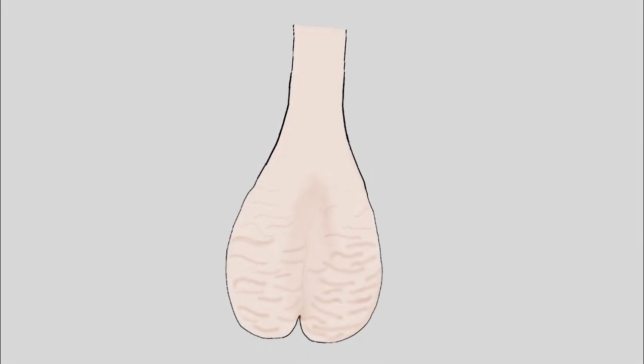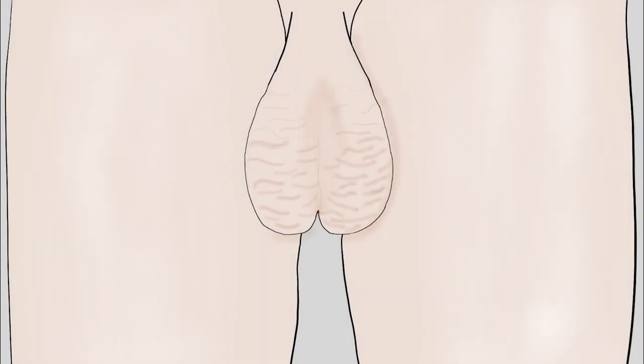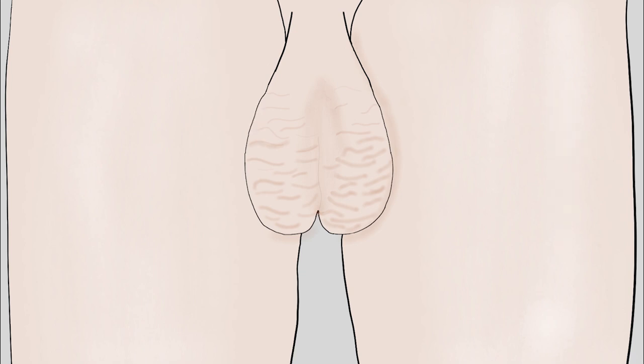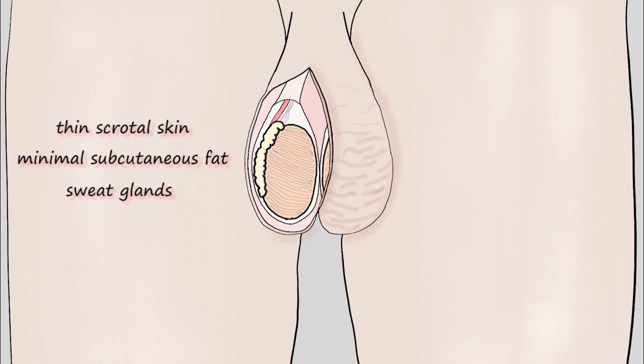Have you ever wondered why your testicles are literally always hanging outside your body? That's because the testes need to be at temperatures 2 to 4 degrees Celsius below the body temperature. That's needed for spermatogenesis — the sperm production process — to occur efficiently. And that's why you have the scrotum. The scrotum has several characteristics that help in maintaining hypothermic testes, including thin scrotal skin and minimal subcutaneous fat, and a large number of sweat glands activated by increases in external temperature.